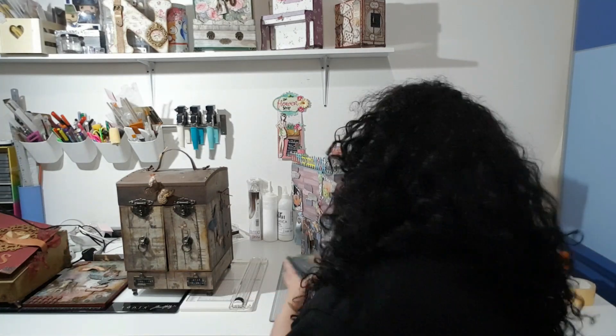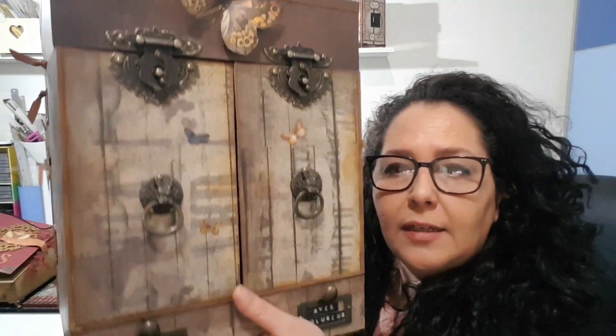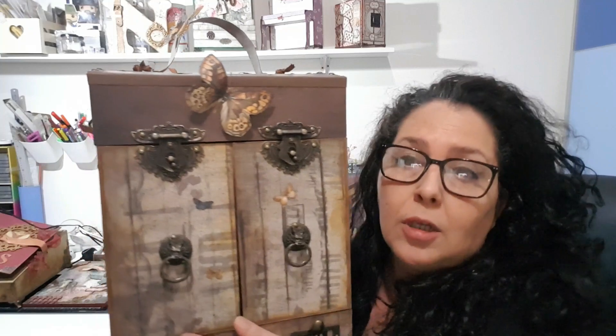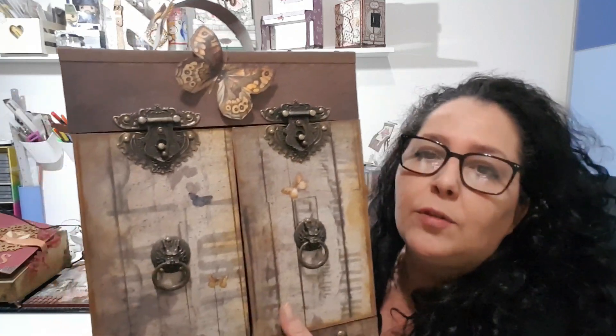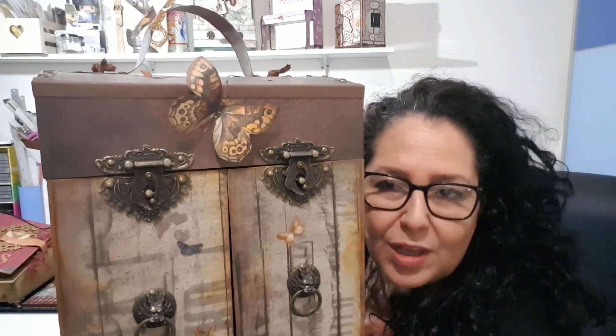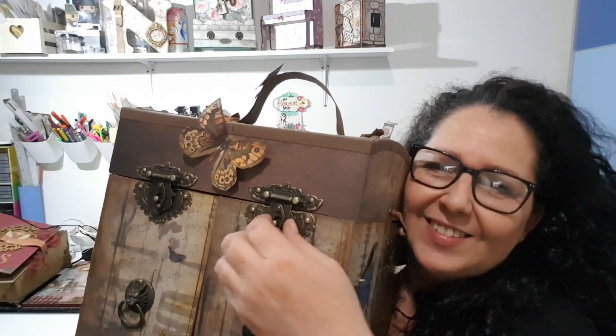Antes de ver el álbum quería enseñaros el resto de proyectos para que sepáis los trabajos que he estado realizando con ella, porque llevo bastantes meses. Lo que pasa es que en el verano hemos tenido un paroncillo y ahora ha sido cuando me he vuelto a reenganchar. El primer proyecto que yo hice con Bella Luna fue el maletín este. Tenéis todos los vídeos en mi canal para realizarlo, y en la cajita de información tenéis todos los links a los materiales que os llevan directamente a la tienda.